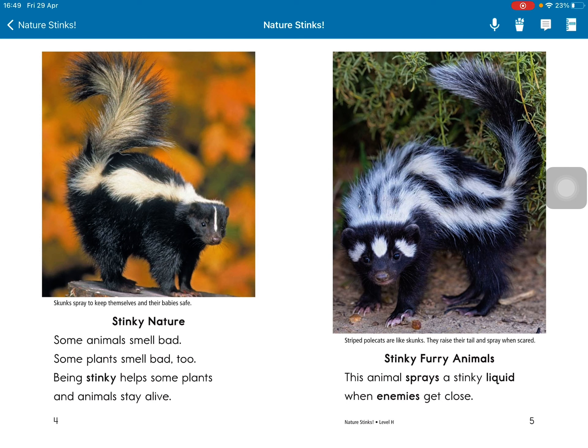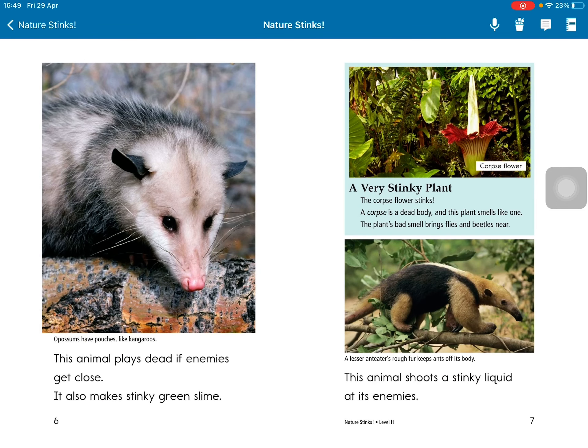Stinky furry animals. This animal sprays a stinky liquid when enemies get close. It also makes stinky green slime.